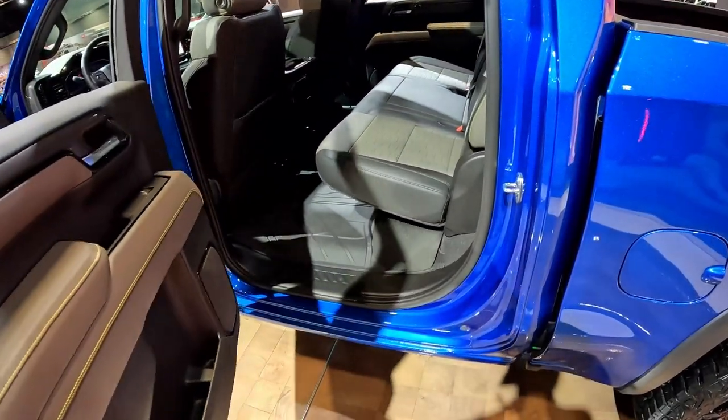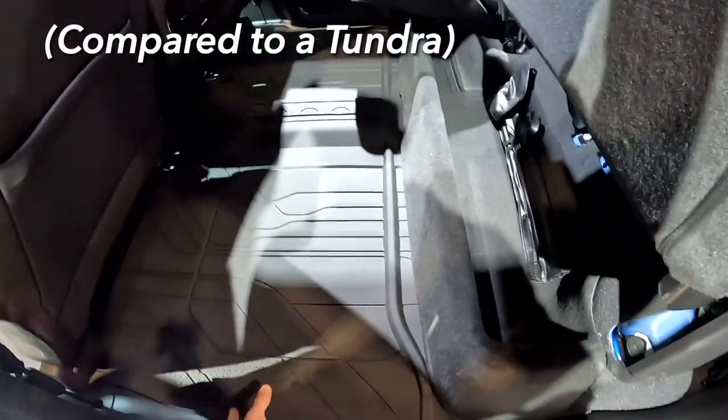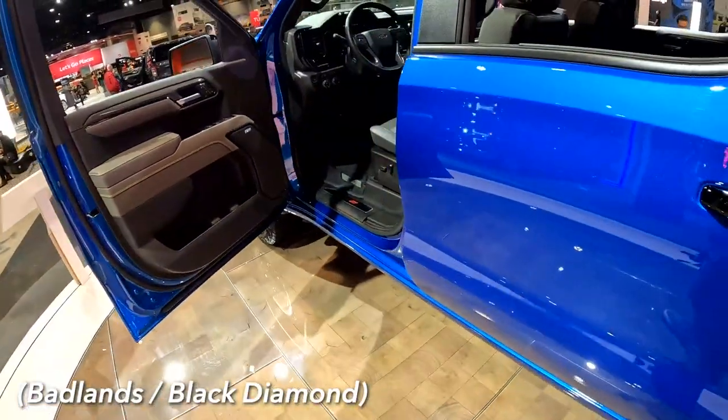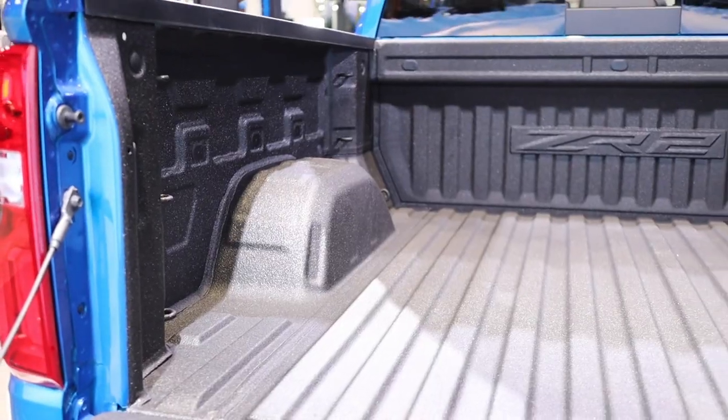Backseat space will be phenomenal. If you want to store a bike or something back here, it will be easier since storage doesn't extend out far. This is also a mat, if you couldn't see. This does not have the vinyl washout floors that a Ford Bronco has. You have a 5'10" bed with a crew cab as the sole configuration with this package.